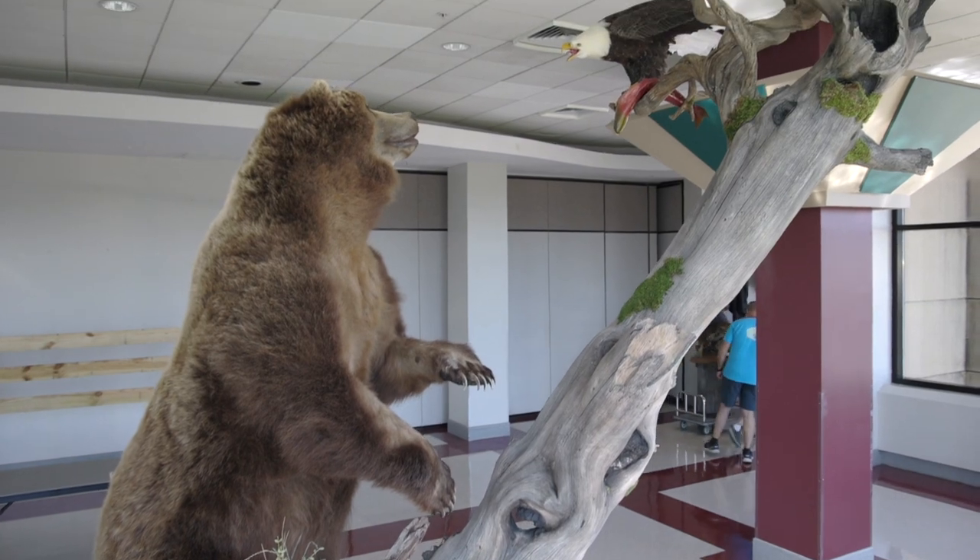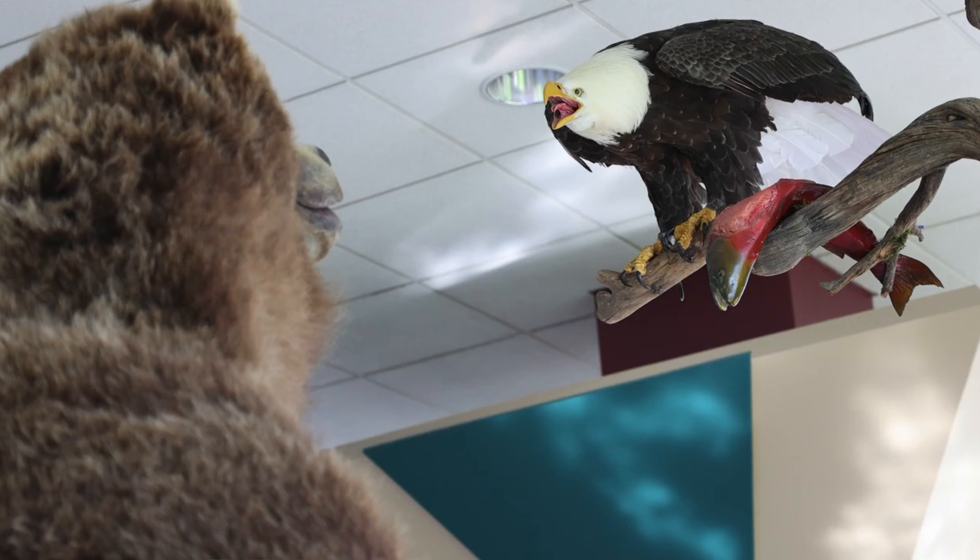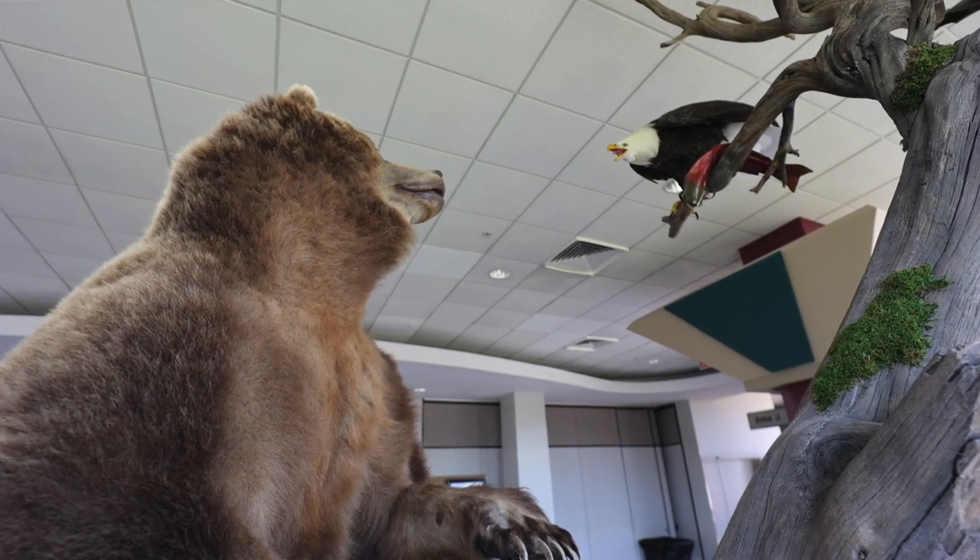He had come up with the idea of wanting to use one of these eagles in it, and so we kind of went with that — the bear and the eagle — and then everything just kind of started coming together.